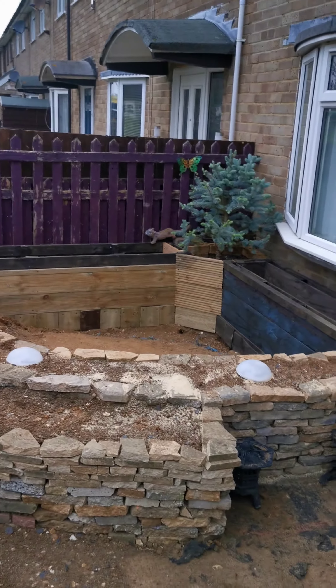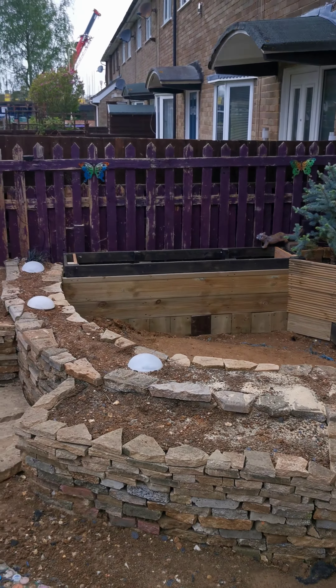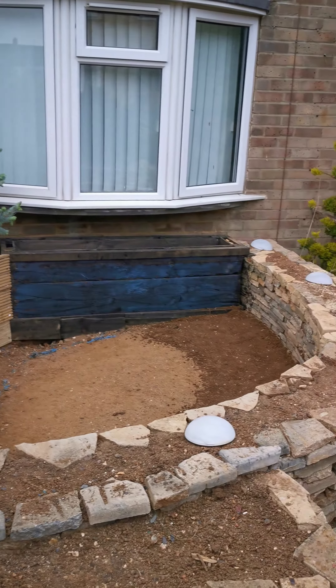Building a pond on a serious budget. Cost-wise, other than a bit of two-inch pipe work, it's literally going to be about 26 pounds for the liners. Other than that, I've got everything else I need — I've got a pump, plenty of gravel, and plenty of flint.